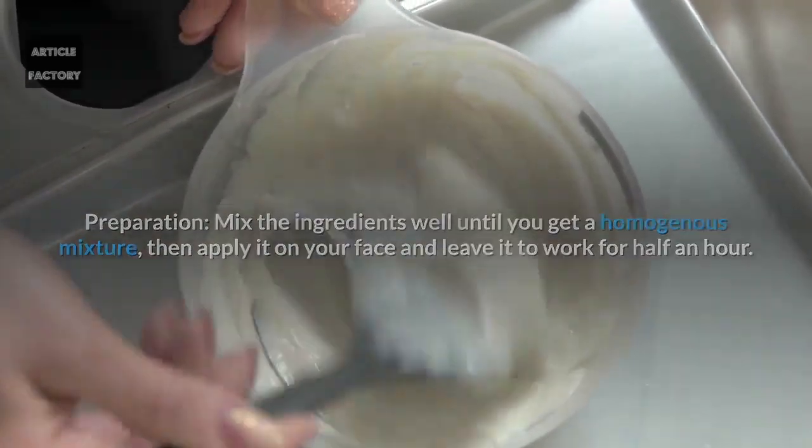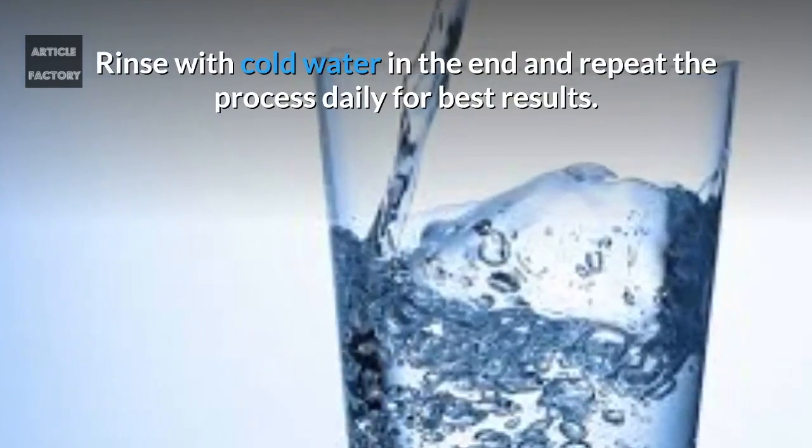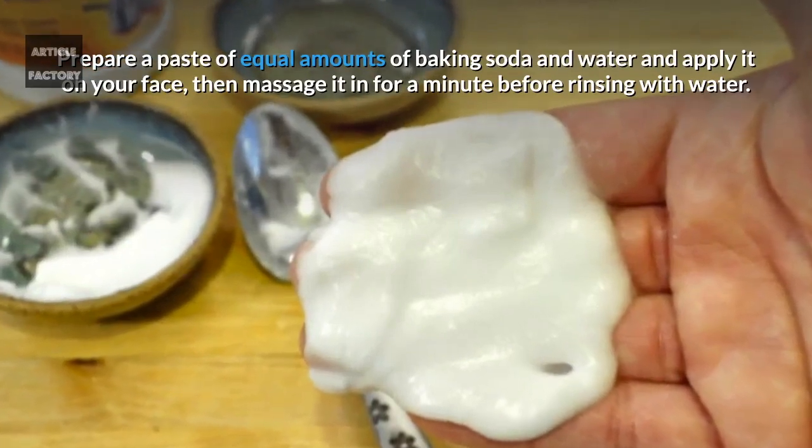Leave the egg white mask on your face to work for half an hour, then rinse with cold water. Repeat the process daily for best results.